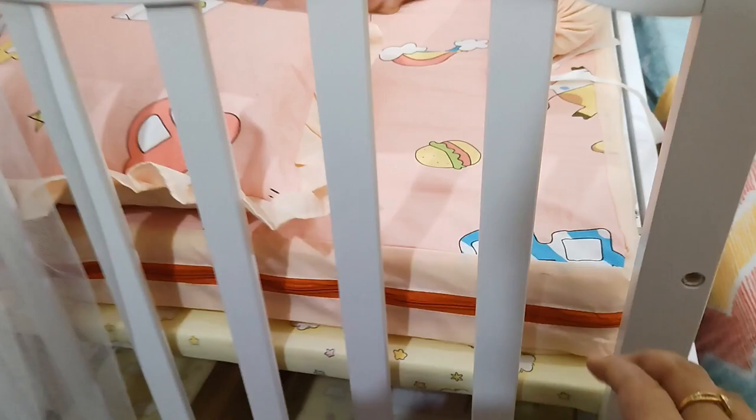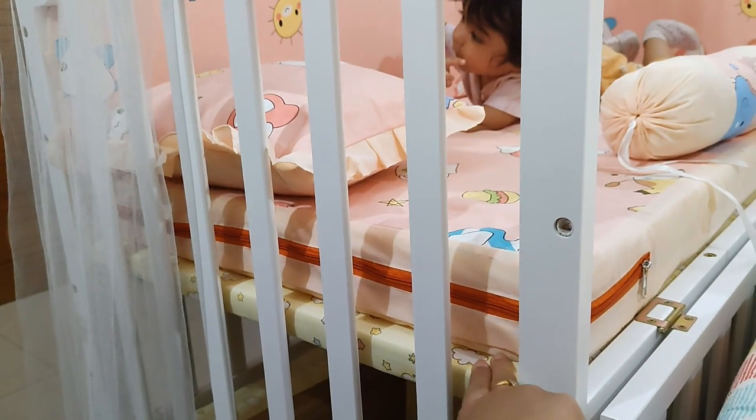The bed comes in three height levels, so you can adjust the bed height. Right now I have it on the first level. After this, I can move it to the second level, and the third level is the lowest. This is one of the last features I'd like to discuss.